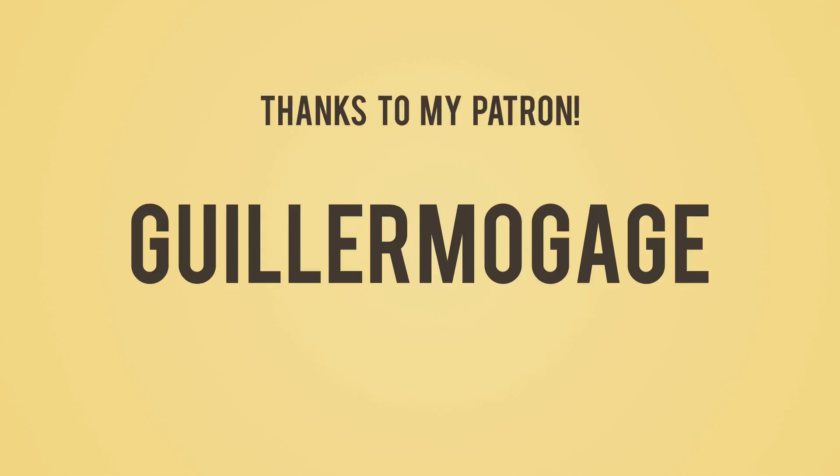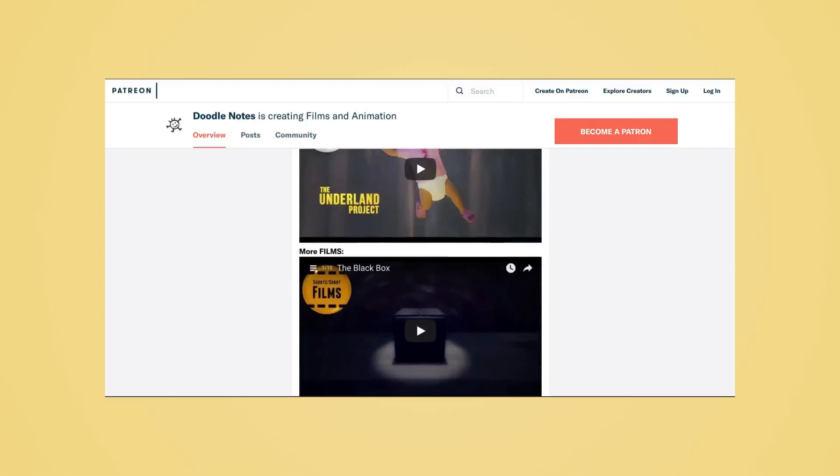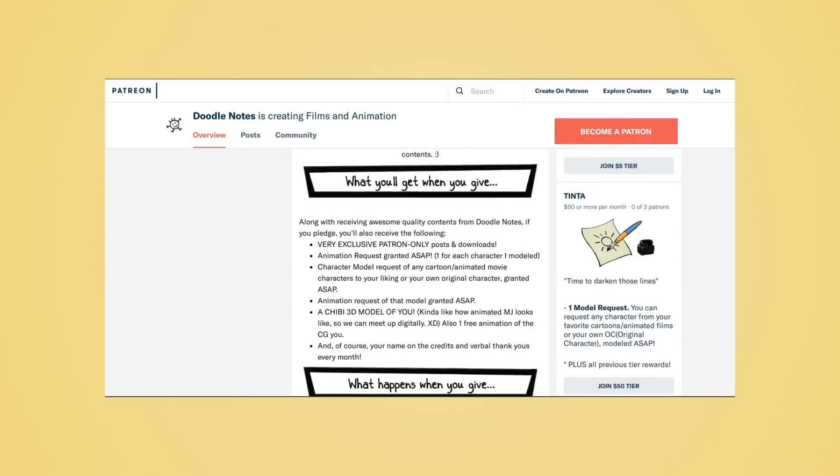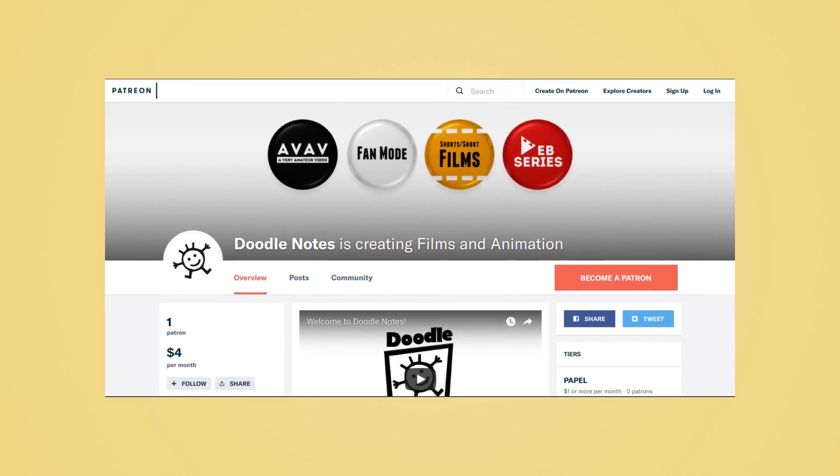If you want to be like Guillermo Gage and become a patron, just check out my Patreon page. If you want to help me in this endeavor, give it a look and see if you're interested in some of the perks there, or if you just want to help — which would be really greatly appreciated.